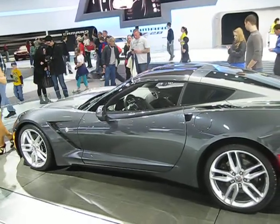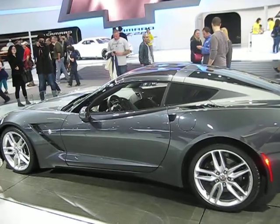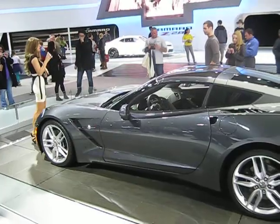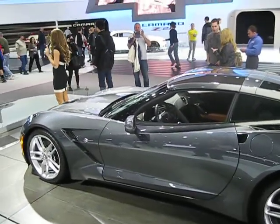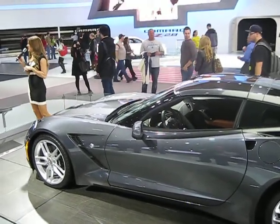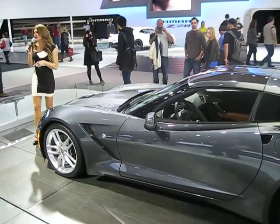With those three combined technologies, we expect the Stingray to achieve 26 miles per gallon on the highway. That is going to make it the most fuel-efficient Corvette, the most powerful standard Corvette, and the most fuel-efficient vehicle with 450 horsepower on the market. So you don't have to sacrifice performance for fuel economy.